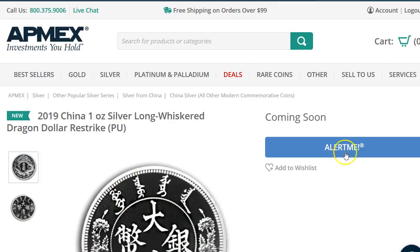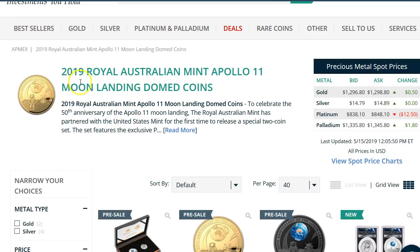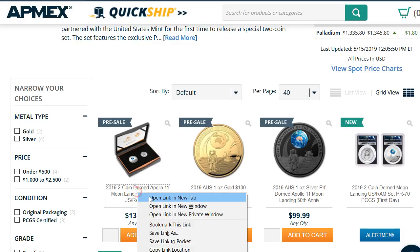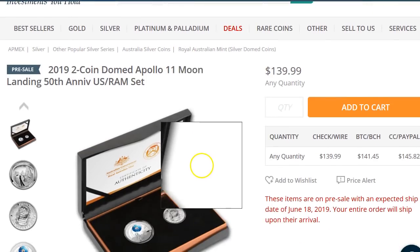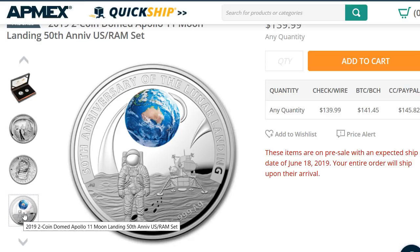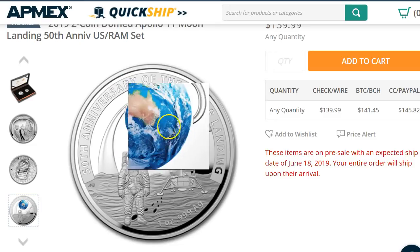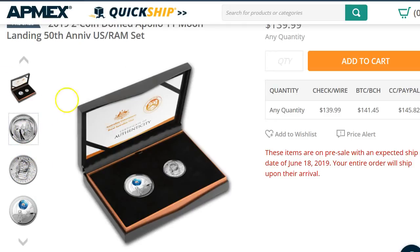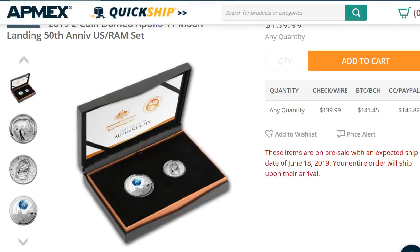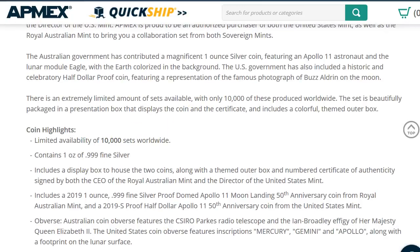I came across the Royal Australian Mint Apollo 11 release. They have a gold version and a two-coin set. The two-coin set is combining the Australian Mint version — which has a colored Earth in the back — with the U.S. Mint coin, for $140. To me this is probably not worth getting. They made 10,000 sets, which is just too many. But they're making a lot of these because there are a lot of space fans who like the space coins.